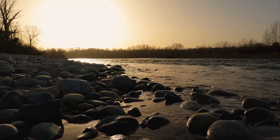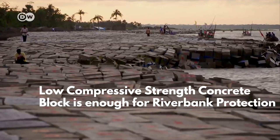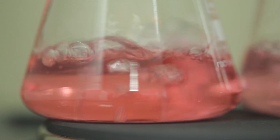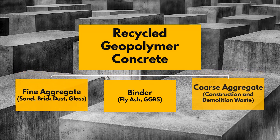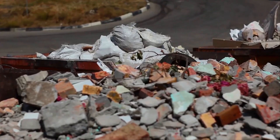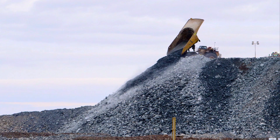RGPC blocks offer sufficient strength to protect the riverbank, as studies reveal the strength requirement of the blocks is not very high. Scientific research shows that without affecting the mechanical and durability properties, the coarse and fine aggregates can be partially or fully replaced by waste materials such as construction and demolition waste, recycled glass, ceramic waste, mine waste, and many more.